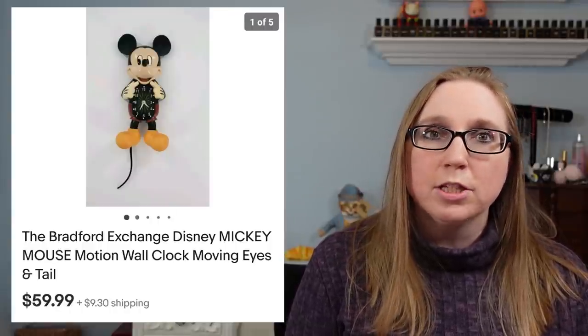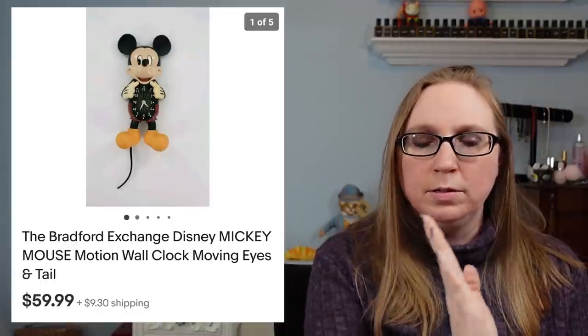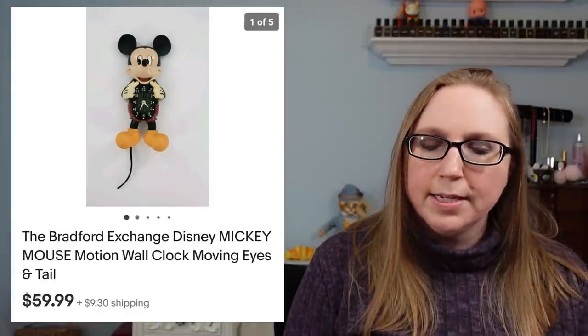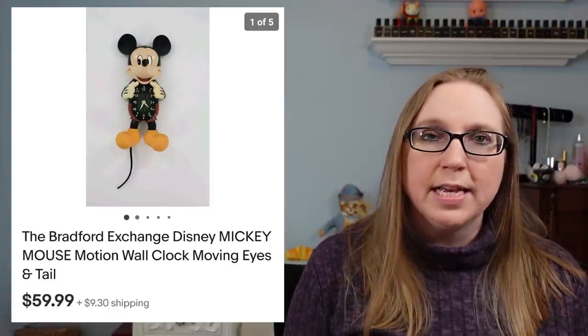Next we have a Bradford Exchange Mickey Mouse clock. He was really cool — his tail would move at the bottom. That came from an auction and it sold for $59.99.